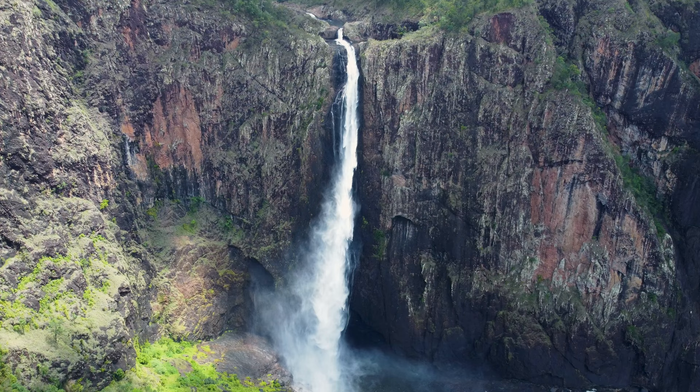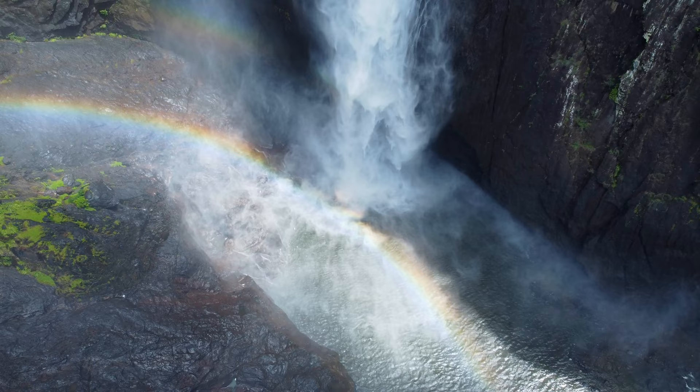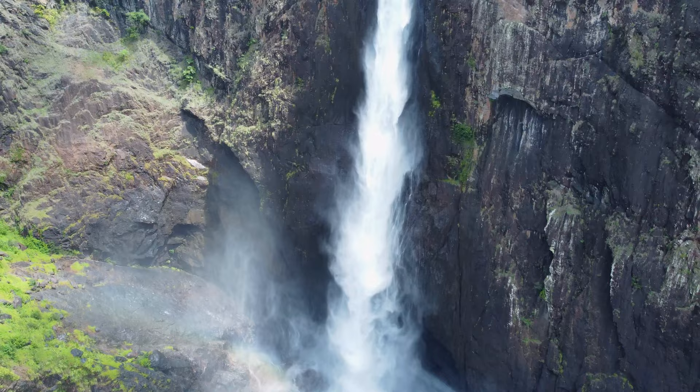Are you ready for this? The largest single drop waterfall in Australia. I don't think this video is going to do it justice, but that is insane - it is enormous.